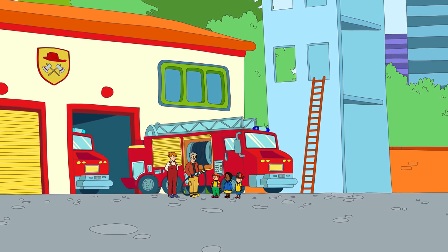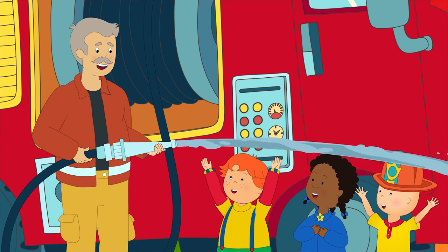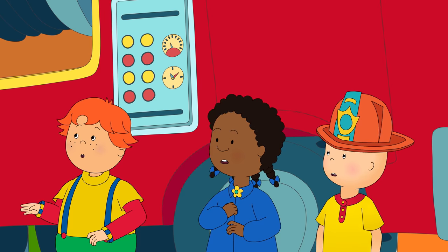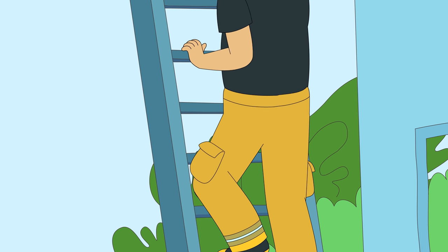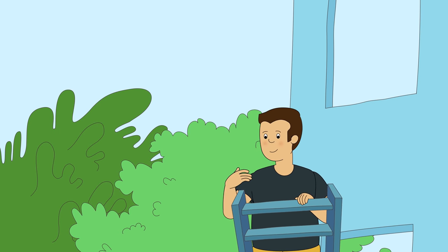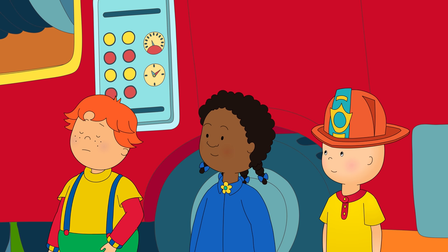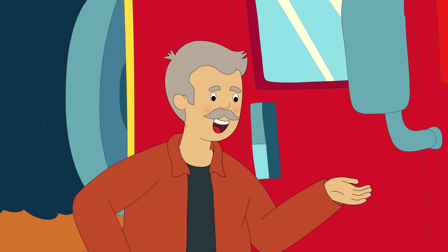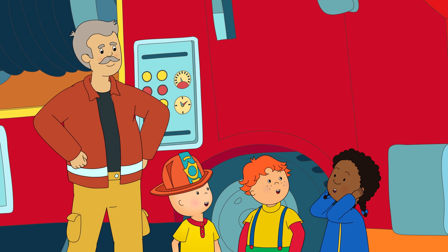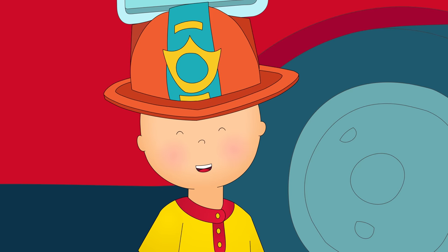Everyone was excited to watch Firefighter Steve show off what the fire truck could do, especially Caillou and Leo. First, he showed them the hose for putting out fires. Caillou thought it was much stronger than the hose Daddy used to water the flowers. Then the other fire officer stood on top of the ladder as it got longer and longer. Caillou watched it go up and down. Fireman Steve saved the best till last. Now, Firefighter in training, I'm going to need you to flick the siren switch. What does the siren do? Press the button and find out. It was a loud noise that would tell everyone that the fire truck was coming. Caillou had a fantastic day at the station. He couldn't wait to be a real firefighter someday.